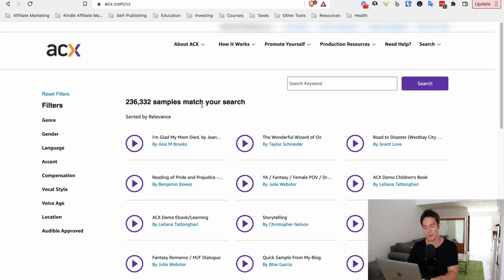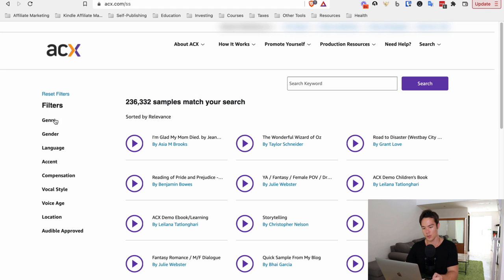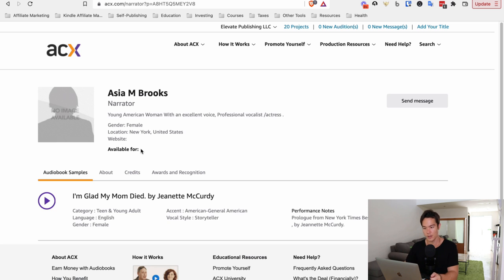On the ACX dashboard, you can find narrators by going to Search, clicking on 'Producers for Hire,' and filtering by genre, gender, language, accent, and price. Listen to their samples and if you like a narrator, click on their name and send them an offer directly. You can also open your job for auditions so people can start auditioning for your book.